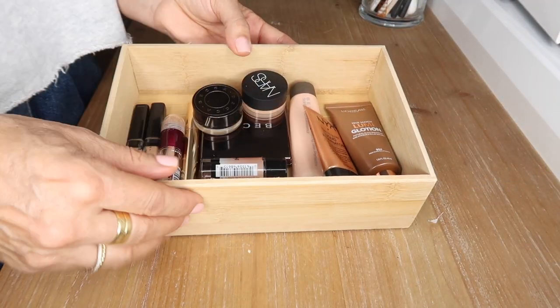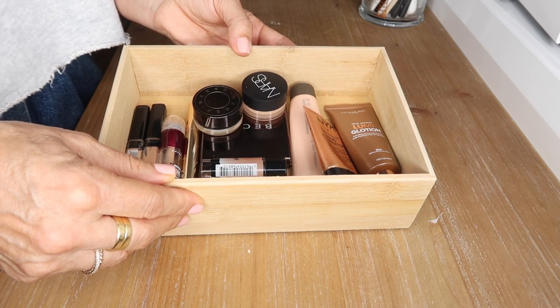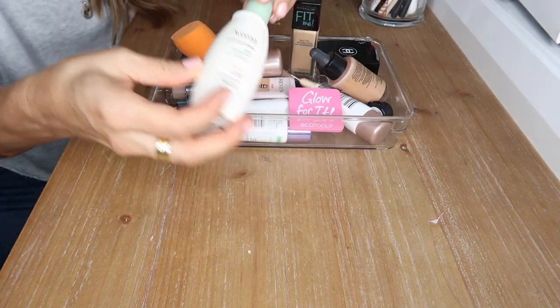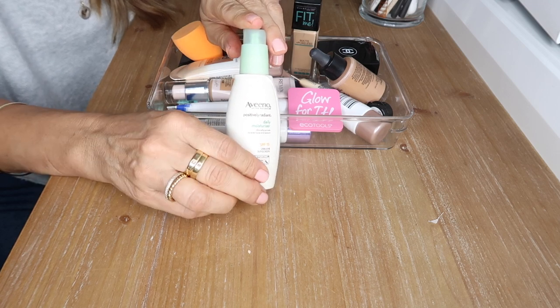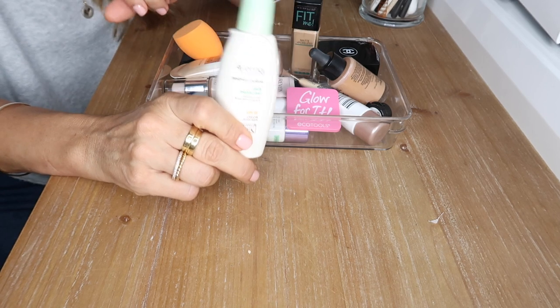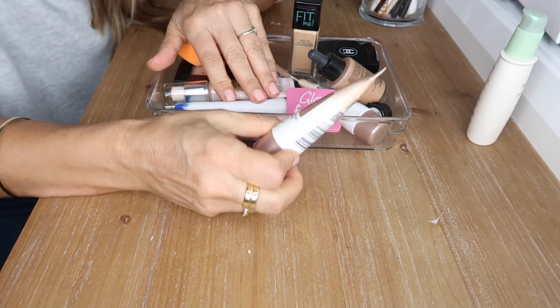That's my liquid highlighters and concealers container done. Now moving on to foundations. This is my Aveeno daily moisturizer — I wear this every day when my foundation doesn't contain SPF. This is my favorite BB cream — the Maybelline Dream Satin BB Cream.